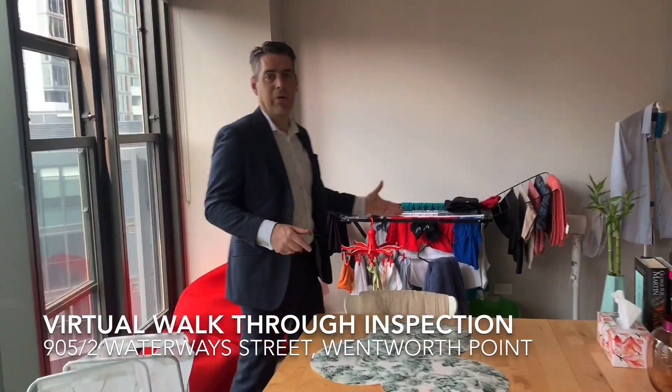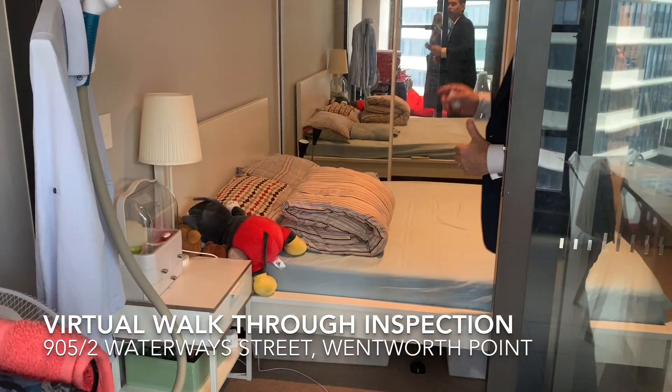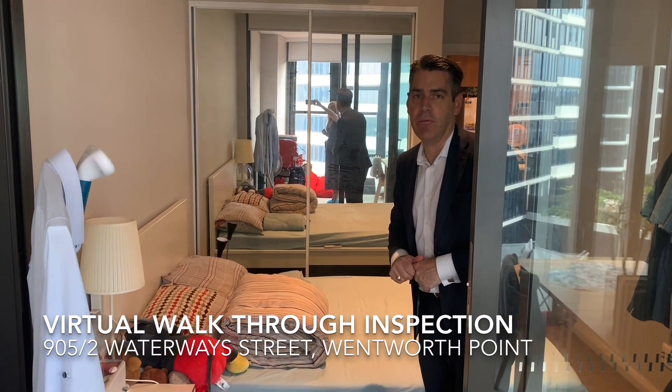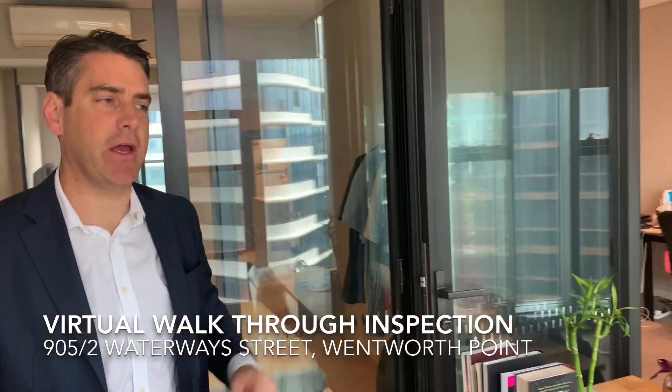Accessible through both the winter balcony and the entry, you have your large queen-size bedroom. The queen-size bedroom is completely air-conditioned with built-in robes and power points in all the preferred locations.